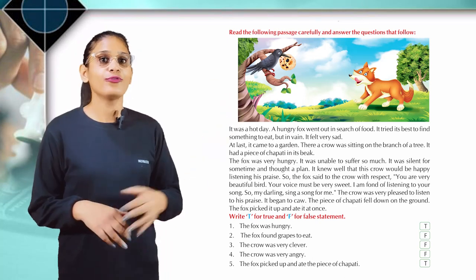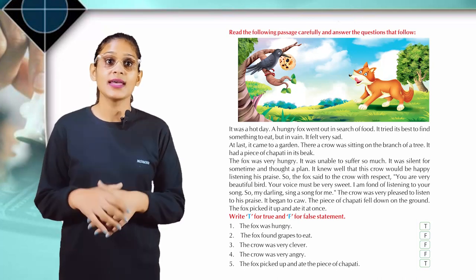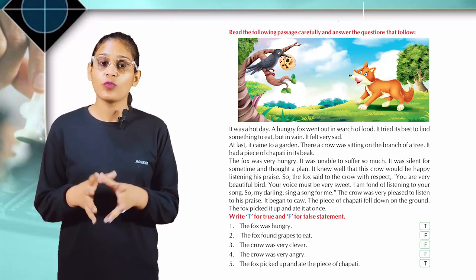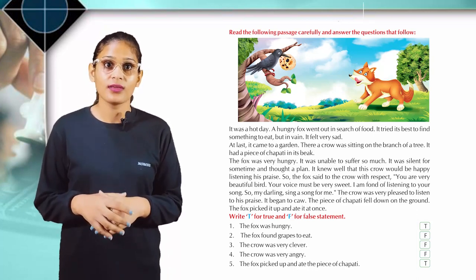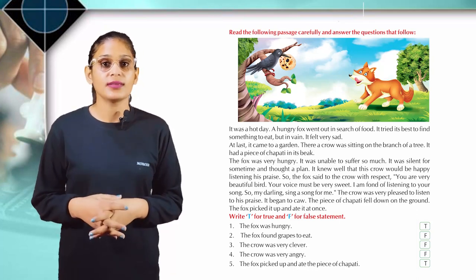Now write T for true and F for false statements. The fox was hungry — True. The fox found grapes to eat — False. The crow was very clever — False. The crow was very angry — False. The fox picked up and ate the piece of chapati — True.